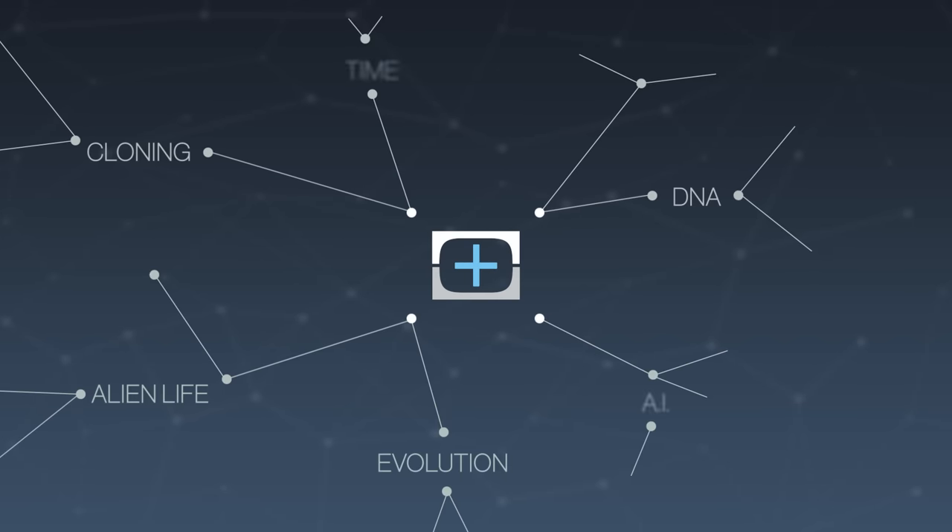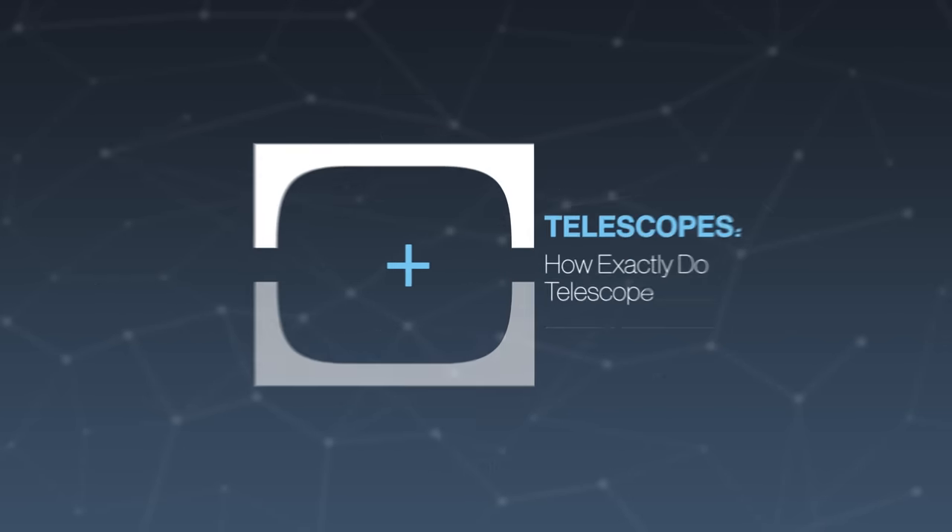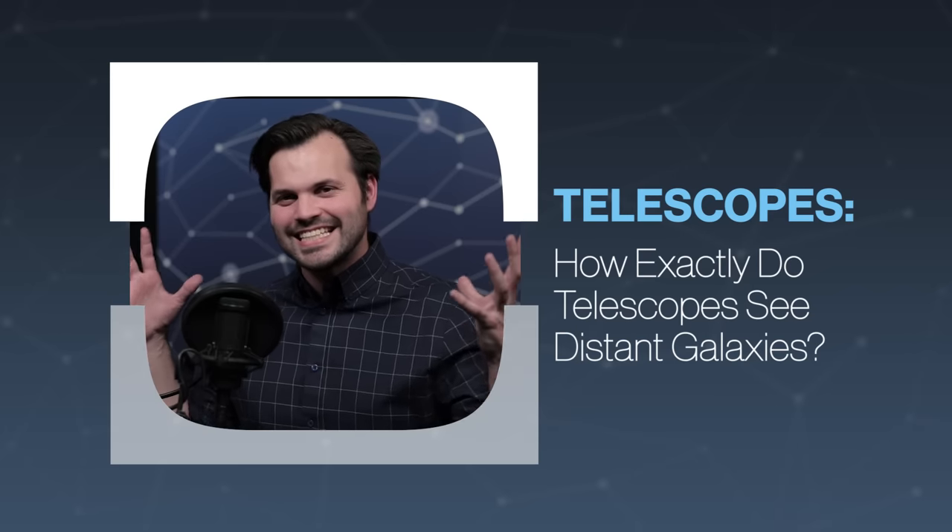Hey everyone, thanks for tuning in to TestTube Plus today. I am Trace, and this is episode one of five in our new series on telescopes.